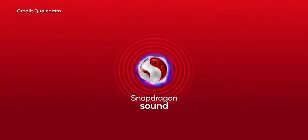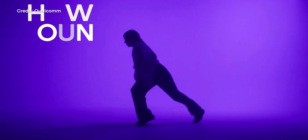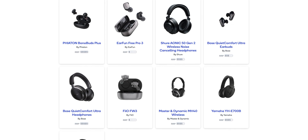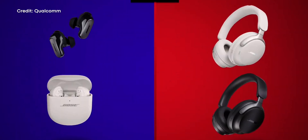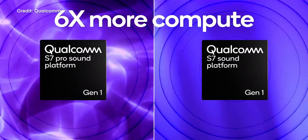Now, if you want to try the Snapdragon Sound experience for yourself, there are a few things you need to know. First off, what products even support Snapdragon Sound? Well, there are actually already a lot of products on the market that support the platform, and you can even find them on Qualcomm's website. However, none of those products support XPAN. In order to actually use the latest Snapdragon Sound features, such as the XPAN network, you need to buy a pair of earbuds or headphones that have the Snapdragon S7 or S7 Pro chipset built in.